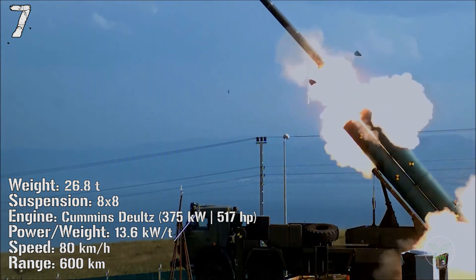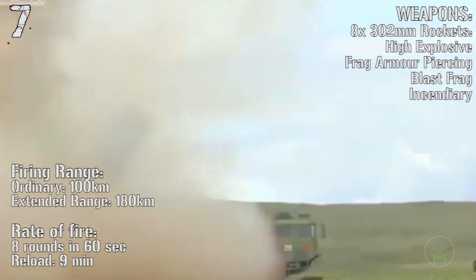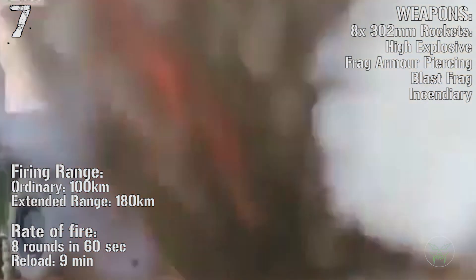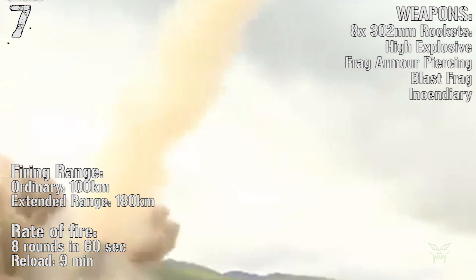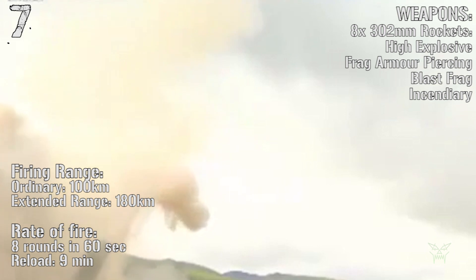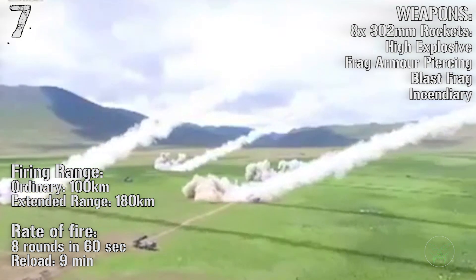The WS-1 can fire 8 302-millimeter rockets with different warheads. The standard range is 100 kilometers while the extended range is 180 kilometers. The rate of fire is 8 rounds in 1 minute while the reload time is just 9 minutes.